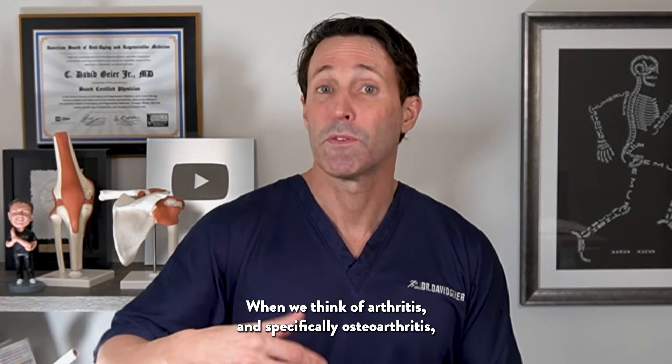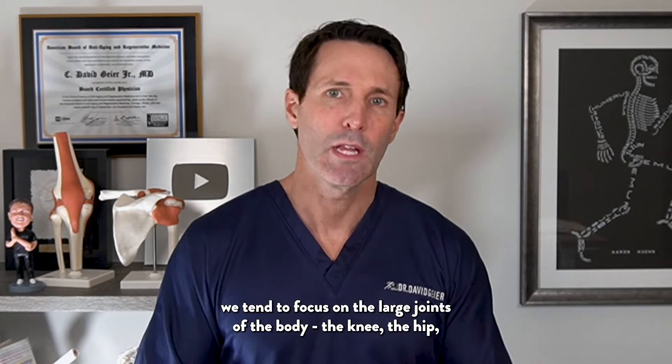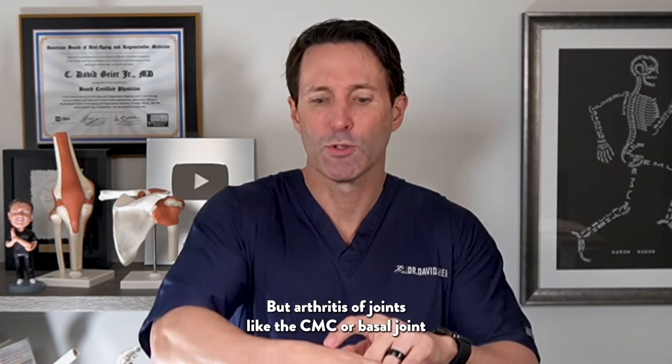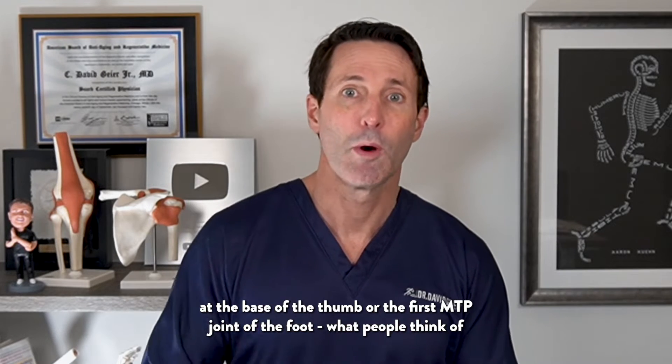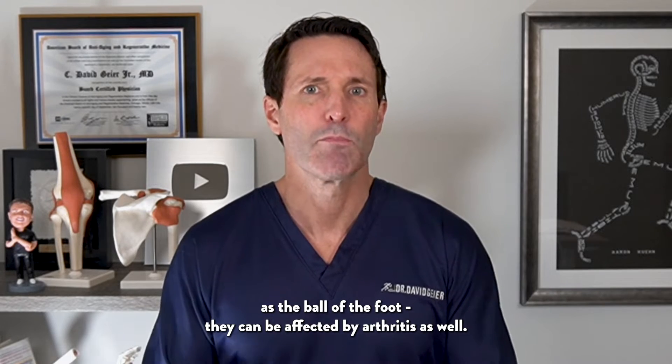When we think of arthritis and specifically osteoarthritis, we tend to focus on the large joints of the body — the knee, the hip, the shoulder. But arthritis of joints like the CMC or basal joint at the base of the thumb, or the first MTP joint of the foot — what people think of as the ball of the foot — can be affected by arthritis as well.